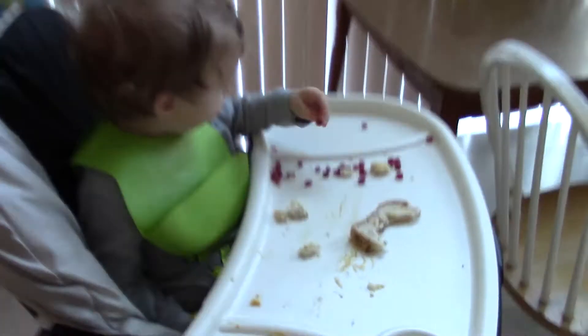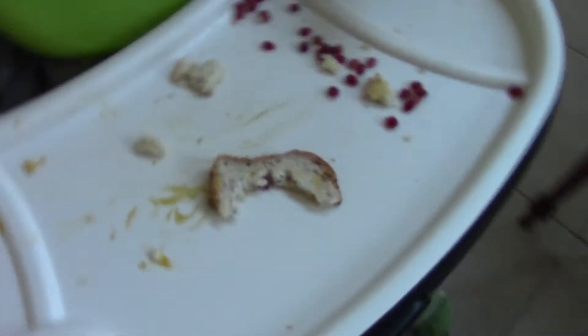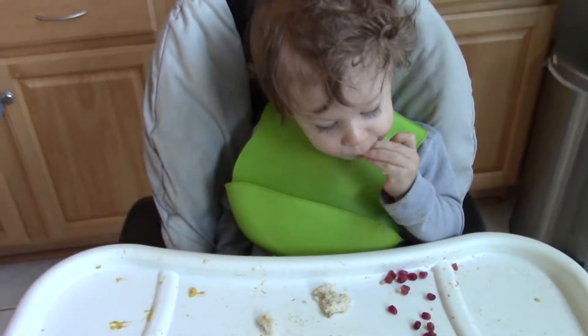Hey guys, it's Monday. Ruben's finishing up his breakfast. Looks good, huh? We're still in our pajamas and just starting the day.